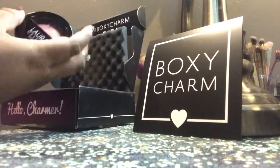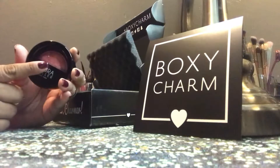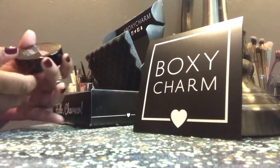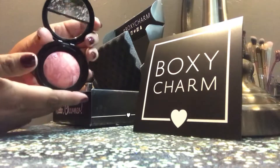We ended up getting the Laura Geller in Tropic Hues, which is the one I was really super stoked about because I love Laura Geller blushes. They are so freaking bomb. If you have not tried them, you should. Look at that color.